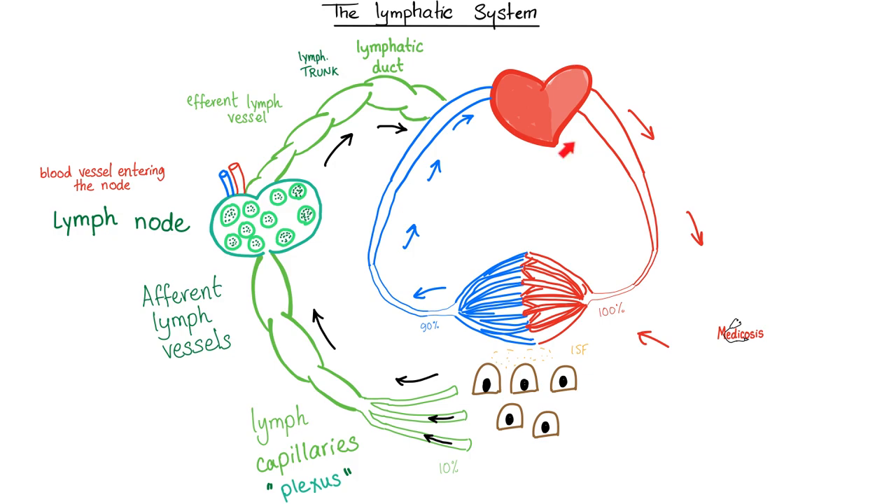Here's your heart. The left ventricle pumps blood into the aorta. The aorta is a huge artery. After this we have muscular arteries, then arterioles, then capillaries. After the capillaries we have venules, then veins, and you go back to the right side of the heart.